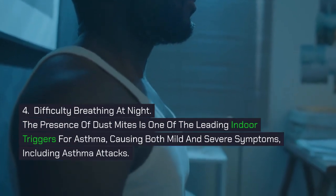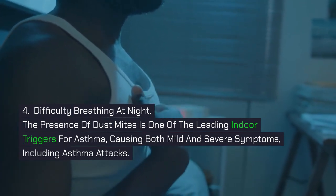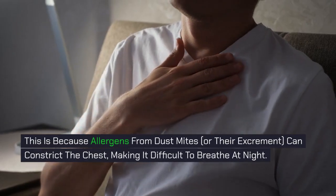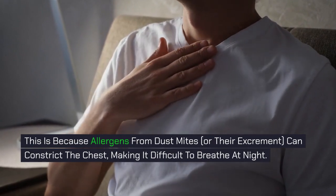4. Difficulty Breathing at Night. The presence of dust mites is one of the leading indoor triggers for asthma, causing both mild and severe symptoms, including asthma attacks. This is because allergens from dust mites, or their excrement, can constrict the chest, making it difficult to breathe at night.